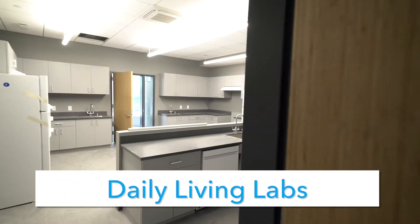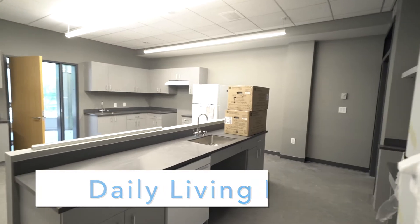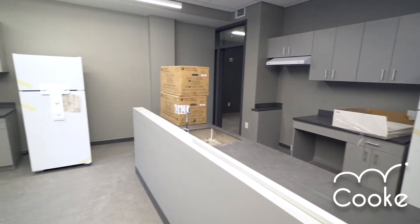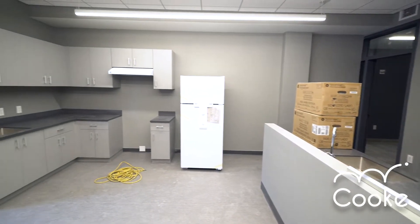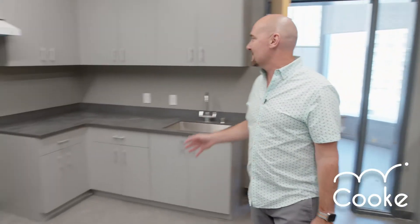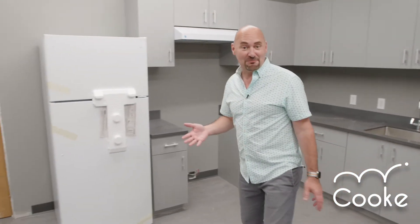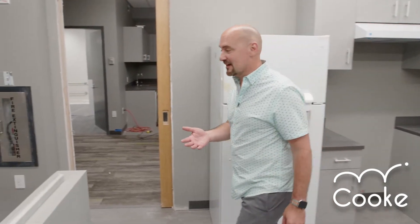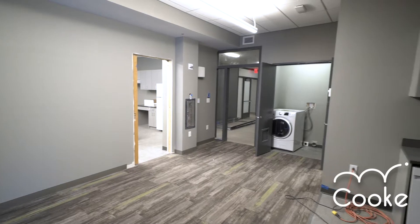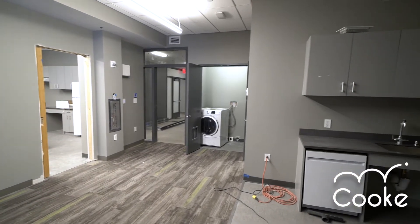This is the first time I've seen the millwork in here and the appliances. I mentioned downstairs in the cafeteria that we were going to have six teaching kitchens — we have two downstairs, and there are three more in this space with ranges and dishwashers. One thing we've never had before for our adaptive skills lessons is a deli living lab apartment. This is Cook's very first deli living lab apartment.